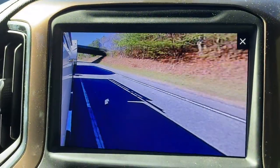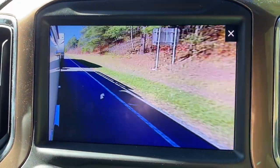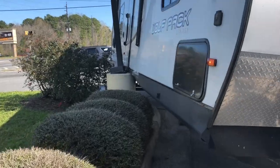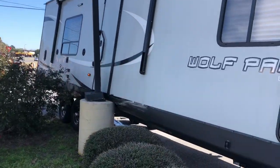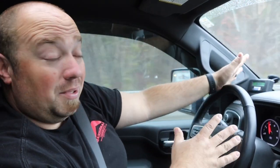Whenever we change lanes, I hit the turn signal and on the screen up front it shows a camera view down the side of the truck and trailer. If I'd had that in my Ford when we were coming back from Disney, I would have clearly seen that I was about to hit a pole. It's really helpful when switching lanes around trucks and cars — just that extra confirmation that no one's there.